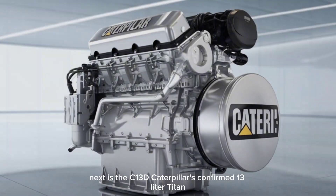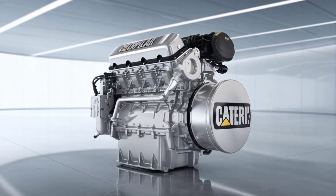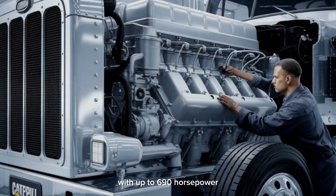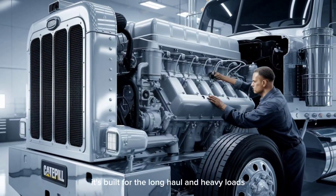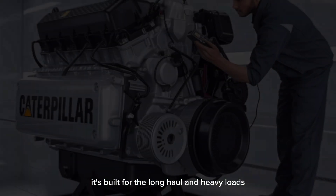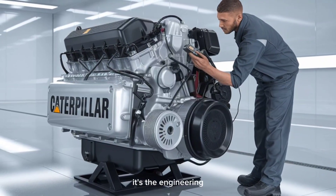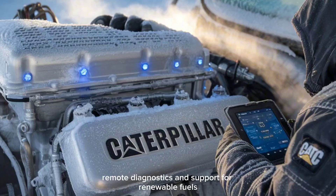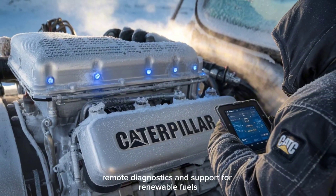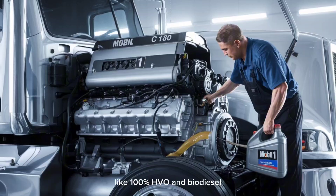Next is the C13D, Caterpillar's confirmed 13-liter Titan. With up to 690 horsepower and 3,200 newton-meters of torque, it's built for the long haul and heavy loads. What's exciting here isn't just the numbers, it's the engineering. Caterpillar added digital integration, remote diagnostics, and support for renewable fuels like 100% HVO and biodiesel.